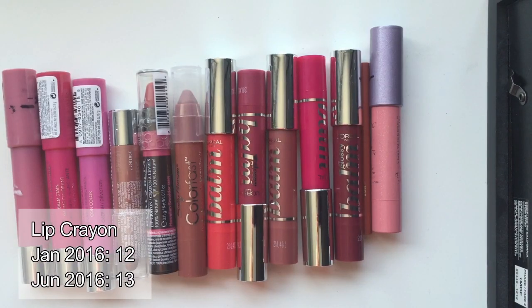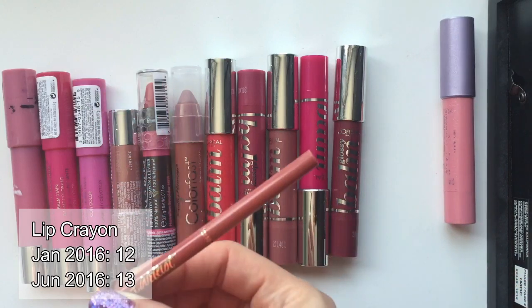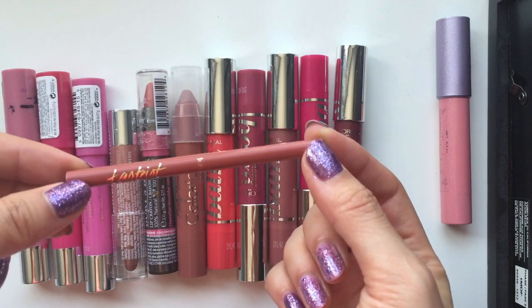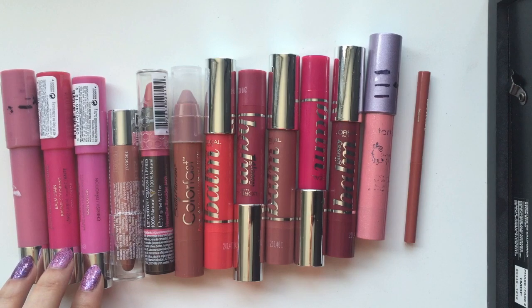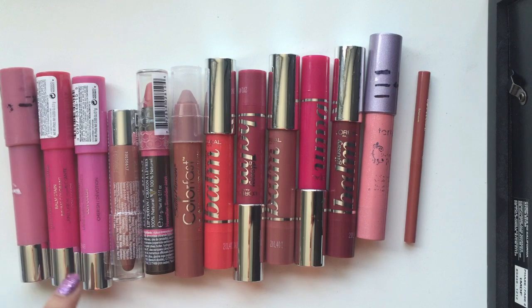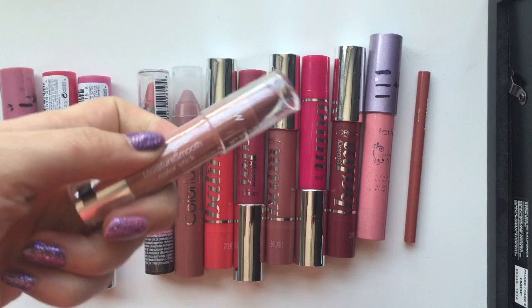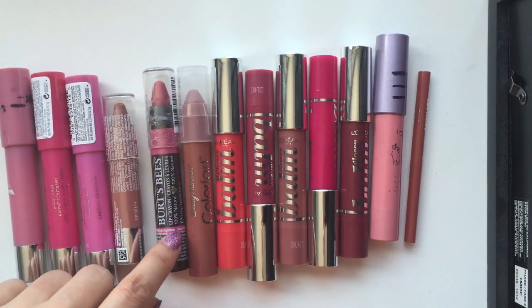So I have 13 jumbo lip pencils total — I had 12 at the beginning of the year. The only addition is actually really funny. This is from Tarte — it says it's a jumbo lip pencil, but because I got a sample size, it's more like a lip liner for me. Those three are from Ravelon — they're the Balm Stains. I'm trying to finish the first one in the color Honey, and then I have two brand new ones I haven't even opened yet. This one is from Neutrogena — it's the Moisture Smooth Color Stick. And I have one from Burt's Bees.